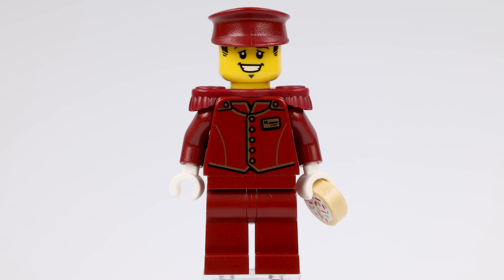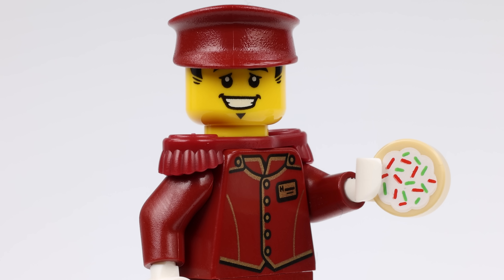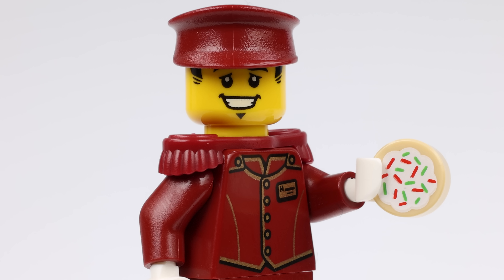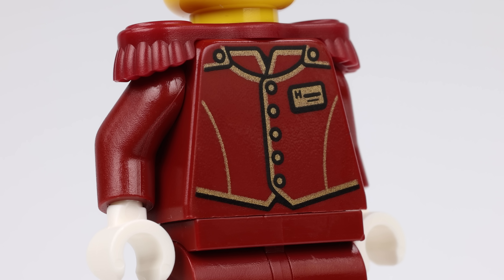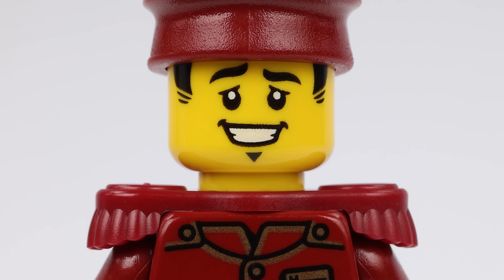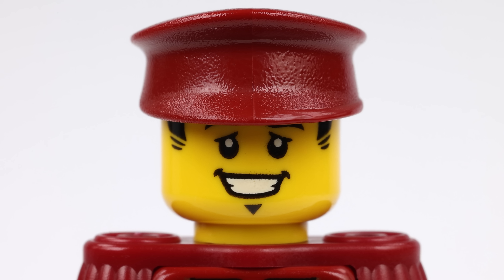And so we have Tippy Doorman, who unsurprisingly is a doorman — or door person you might call him these days. Tippy comes with a one by one round printed tile which is a cookie. Unfortunately it seems Tippy doesn't work at the Doubletree, otherwise we'd have a nice chocolate chip cookie — this seems to be a much less pleasing sugar cookie complete with sprinkles. I once worked at a hotel and a photon tried to check in. I asked if they had any luggage, but it turned out they were travelling light. There's no printing on the dark red legs, but we do get some really nice metallics on the printed torso. Like any professional doorman, Tippy is wearing white gloves, and this must be a very fancy hotel because he has epaulettes on his jacket. He's no Star-Lord or Harry Potter, but it's always a good day when you get a minifigure, and I really like this one. Is Tippy tipped to be gift of the day? We'll find out in just a couple of minutes.